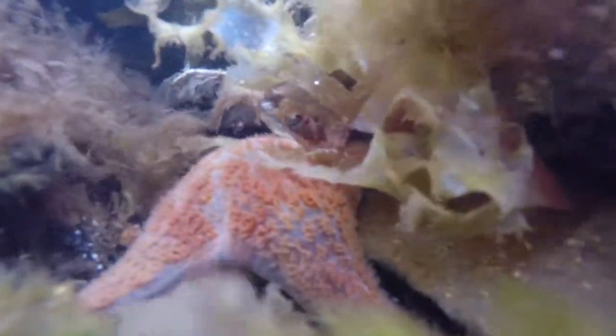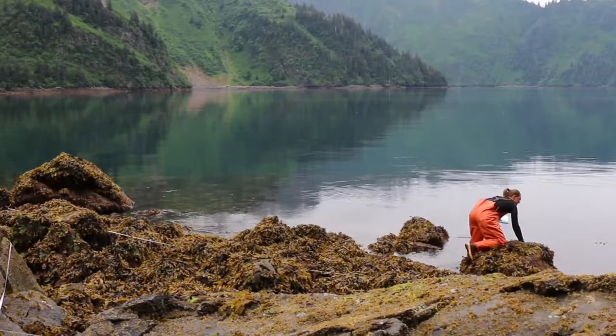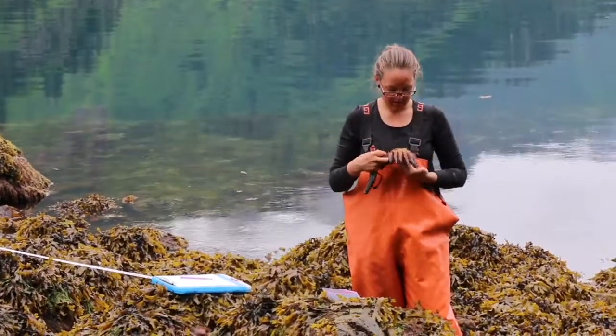We also monitor for sea stars, which are important nearshore inhabitants — they consume mussels and other things, and they provide food for other organisms. For that we walk a 50-meter-long swath, searching for everything in a defined area that's 50 meters long and 4 meters wide, counting all the sea stars and assessing their health.